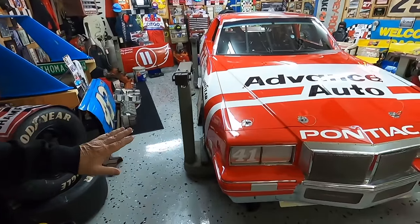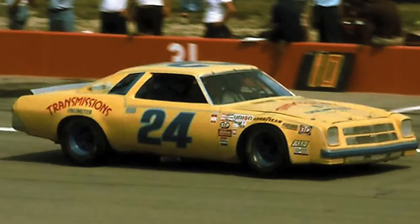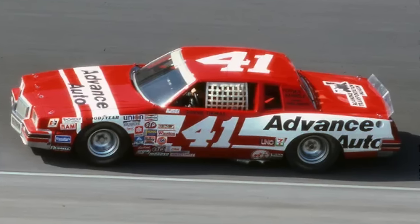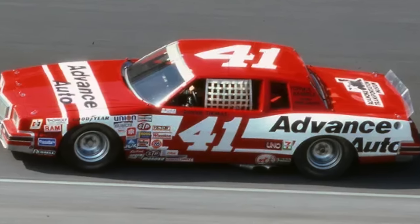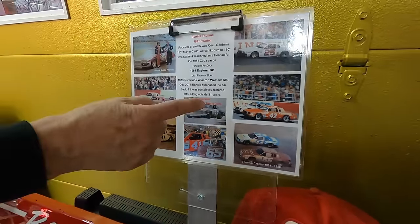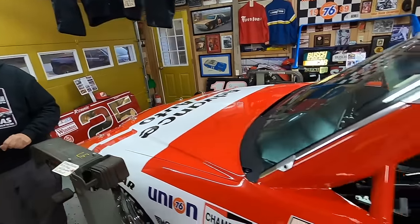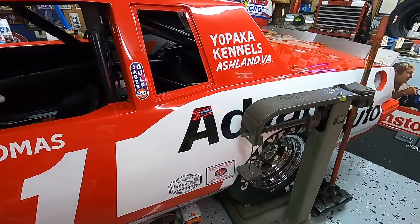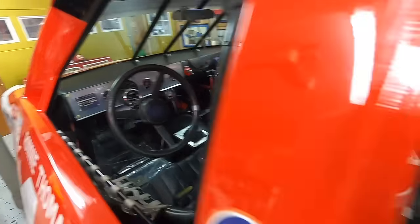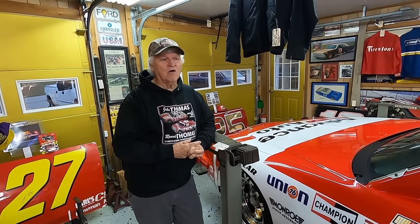That's right. This is an '81 Pontiac Grand Prix. We think this is the one we got from Cecil Gordon in '79. We cut it down and made a 110-inch car out of it in '81 NASCAR specs, getting rid of the long wheelbase car. We ran it through the '83 season, then I sold it to a guy in Roanoke and he ran it from '84 till '86. Lenny Pond's driven it, Wendell Scott practiced in it at Martinsville, Dick Mays drove it, and James Hilton. I drove it most of the time, but we would rent it out and let other people test it — get a few bucks to keep us going and racing.